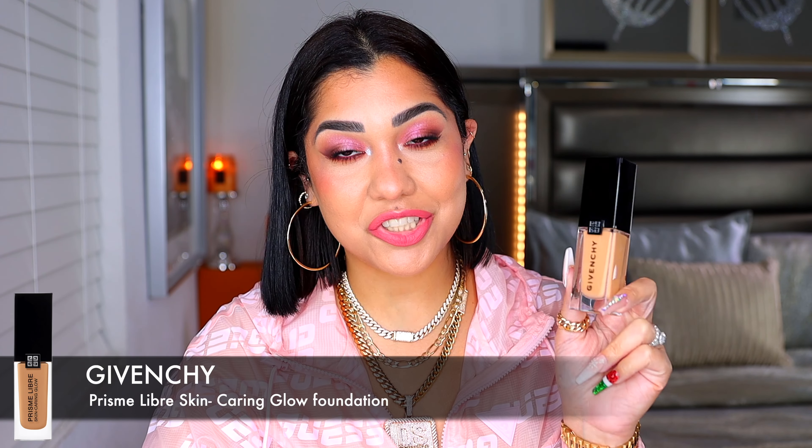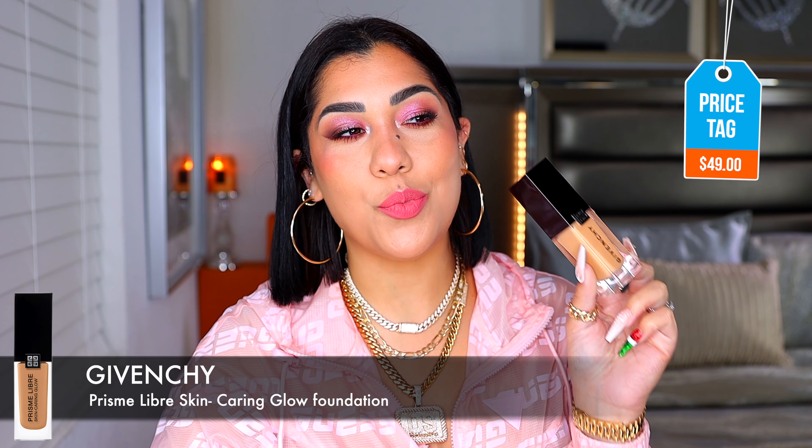Now we have this one from Givenchy. It is $49 and this to me is more like a tinted skincare. It's a little bit more liquidy than the ones from Burberry and Valentino — see how the consistency is runny and lighter. But this is fresh. This feels so yummy on the skin. Look at that radiancy, look at that glow. I love the way that this smooths out the skin. It blends super easy, it makes the skin look glowy but not shiny, greasy, or sparkly at all. This is extremely lightweight and super comfortable on the skin.